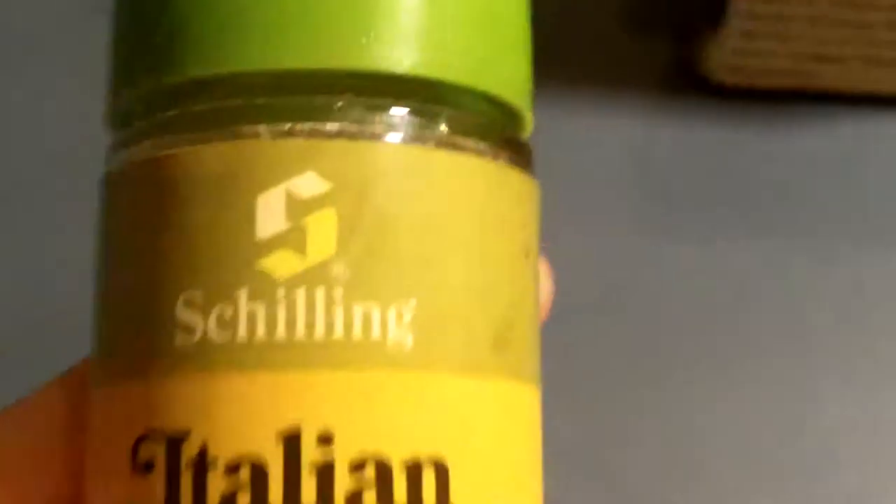It's just so hard to do this solo, I'll tell you. I'll show you what it looks like real quick — never used. And here's a Shilling Italian seasoning.